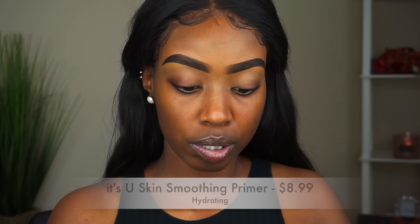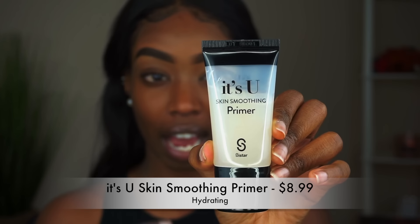I'm gonna grab their It's You Skin Smoothing Primer — the hydrating one. I did request the hydrating one specifically. I'm just gonna use my hands because why not. Oh, it feels good and it smells really good! I'm just putting it in the areas where I get pores. I feel like it's blurring — yeah, that feels really good.